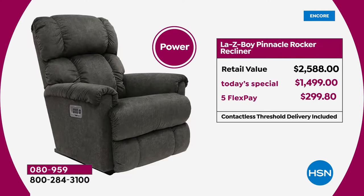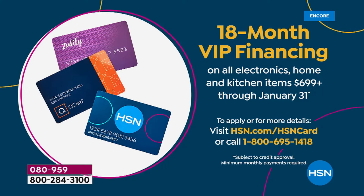My choice would be the Pinnacle — by the way, this is the first time the Pinnacle has been back in about a year. Retail is $2,500; our Today's Special price is $14.99 — that's $300 off our regular everyday price. You can use Flex Pay, which is under $300, or you can do the 18-month VIP financing.